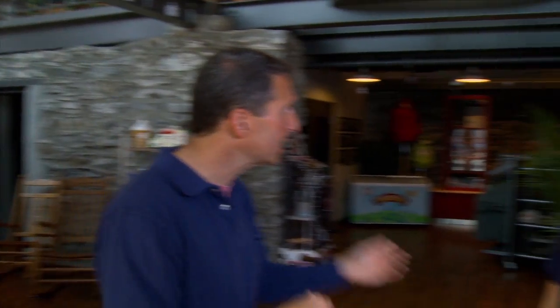We're inside the Turkey Hill Experience, greeted by our good friend Ashley. Most people on a national basis don't know it, but Turkey Hill is the number one maker of refrigerated iced tea and the fourth largest ice cream maker. How do you guys do it? Come on upstairs and I'll show you.